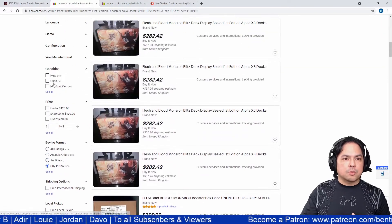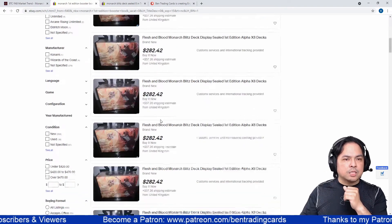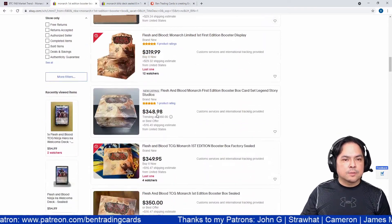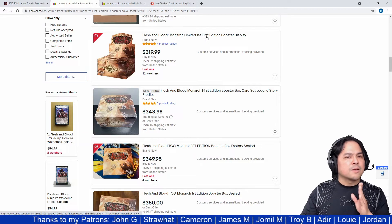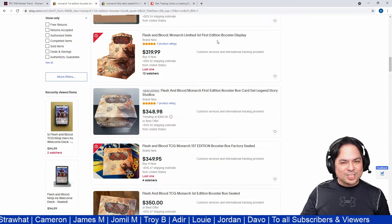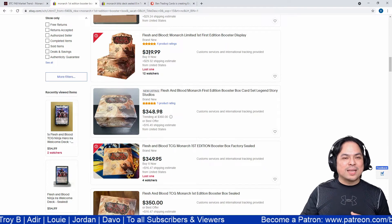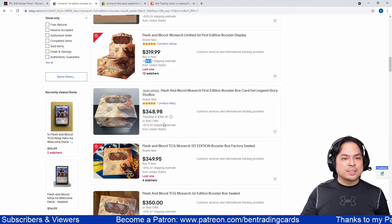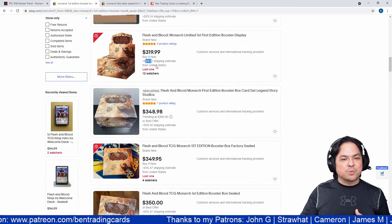Let's skip the individual decks for now and focus on Monarch First Edition booster displays. Searching for 'Flesh and Blood Monarch Limited First Edition Booster Display,' I've arranged results from lowest to highest price. The cheapest available is $220 plus $29 shipping, so effectively $349.